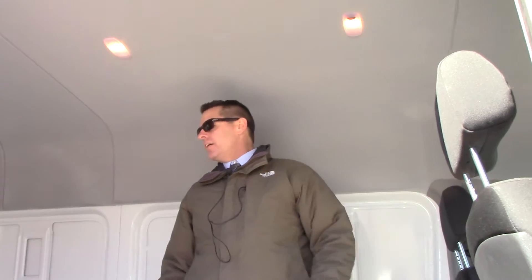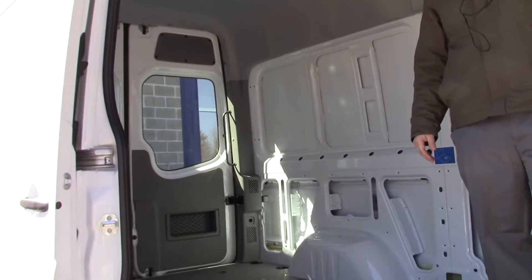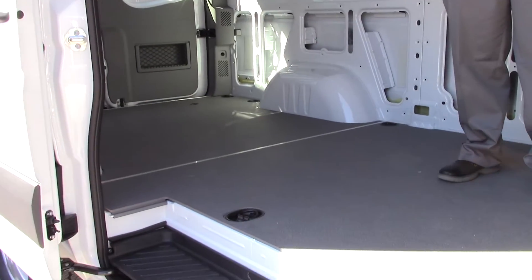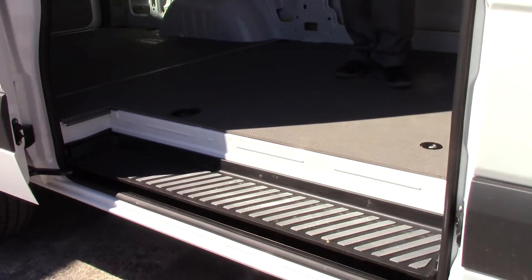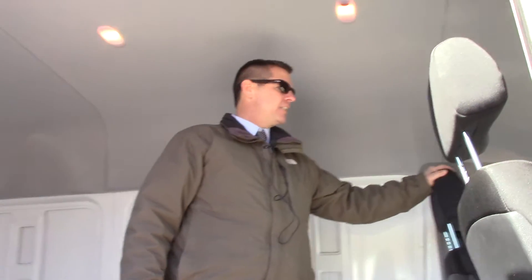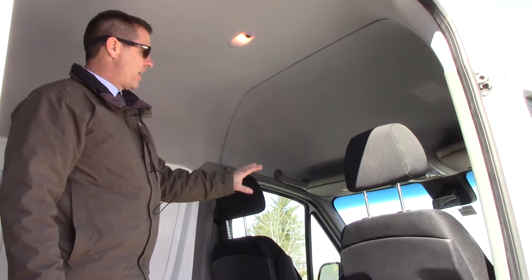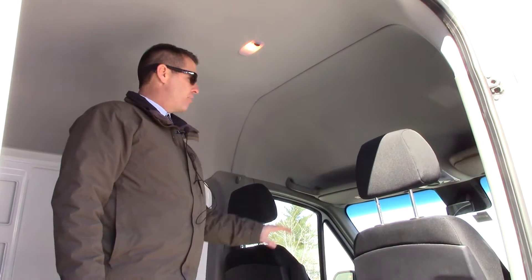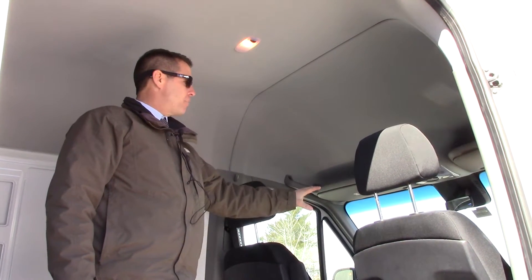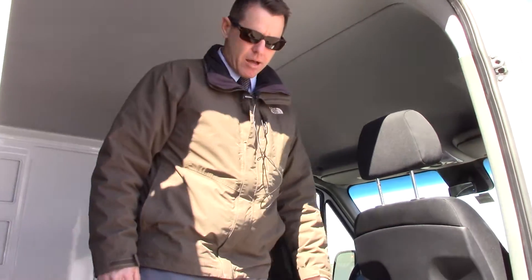Inside here, the whole cabin is really, really warm. It has a 17,000 BTU heater in it. It also has heated front seats as well. It has a Becker map pilot for the GPS. It also has a backup camera.